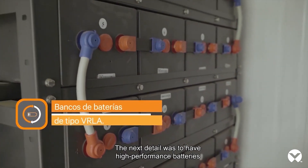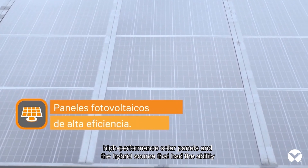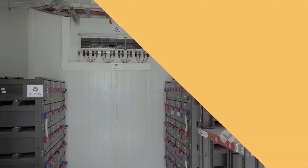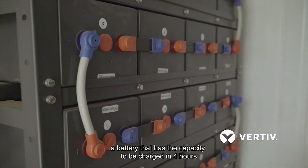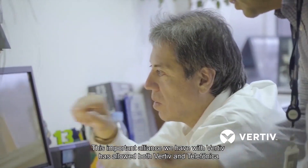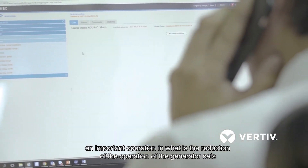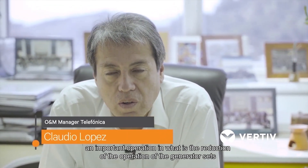The next detail was to have high-range batteries, high-range solar panels, and a hybrid system with the capacity to monitor and control all these situations. The battery in this case was very special — we detected in the market a battery that can be fully charged in 4 hours, which matched the project requirements for the generator. This important alliance with Vertiv has allowed both Vertiv and Telefónica to significantly reduce generator operation.